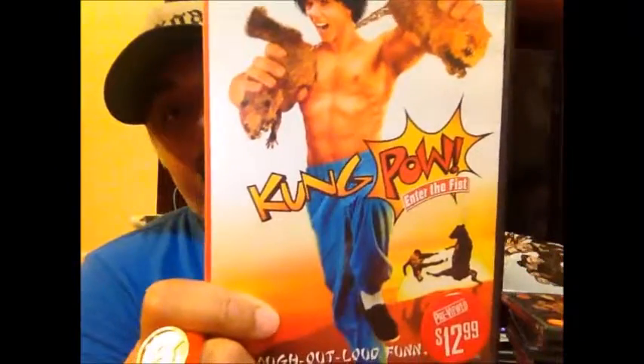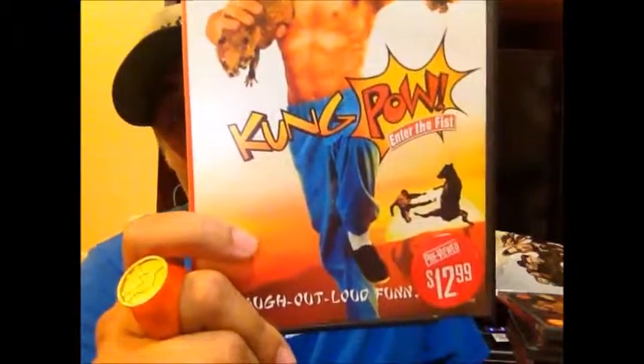I picked up Kung Pao: Enter the Fist, which is a very unique movie. It's based on an old Chinese film, but the filmmaker used technology like Forrest Gump to digitally insert himself into the original movie — erasing the main character and putting himself in, then redubbing everything. It's a weird experiment but I think it's pretty cool.